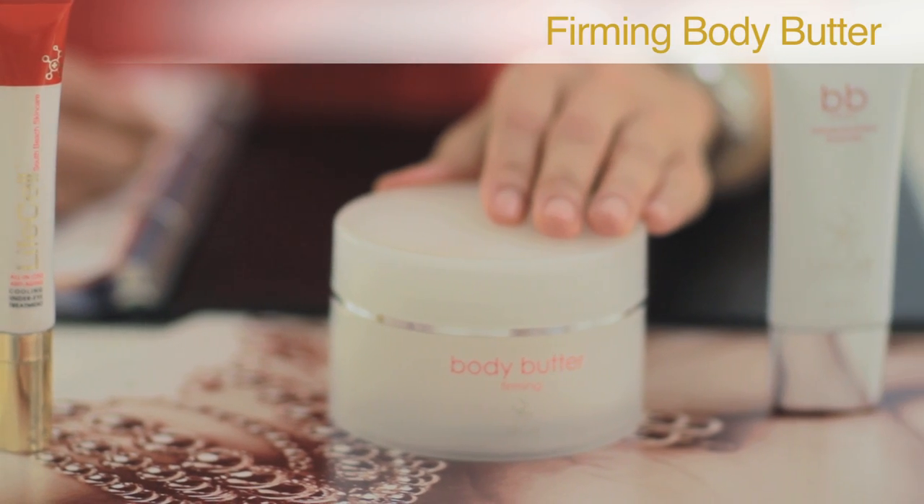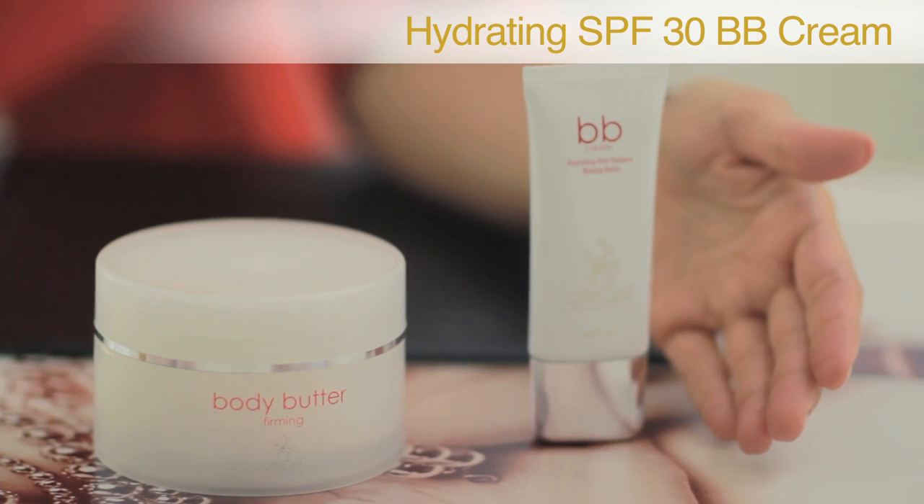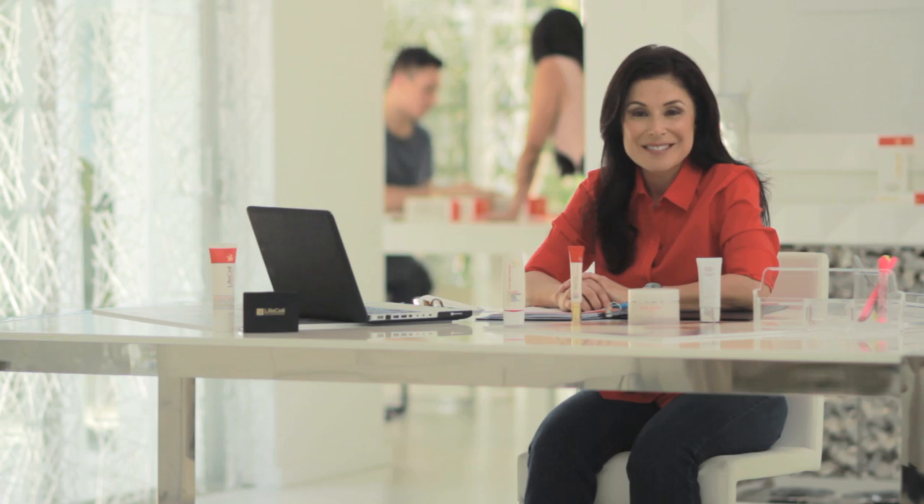And our newly introduced products: our firming body powder with smooth skin from the neck down, and our SPF 30 hydrating BB cream to cover up imperfections and prevent future ones. Thank you for watching and welcome to LifeCell.